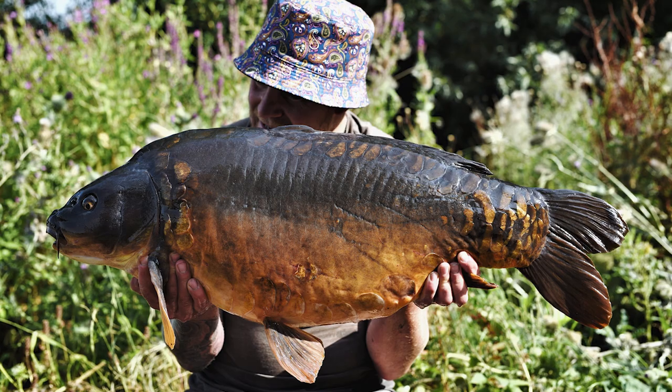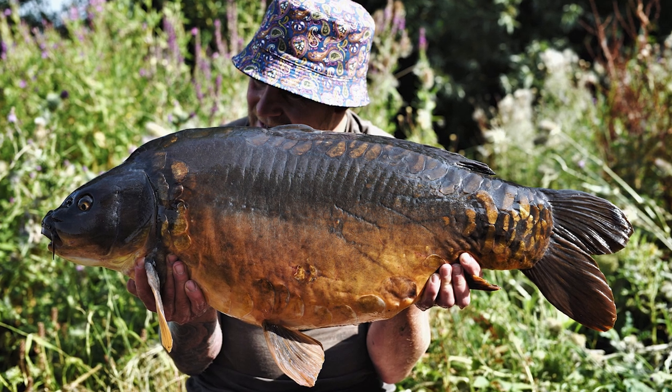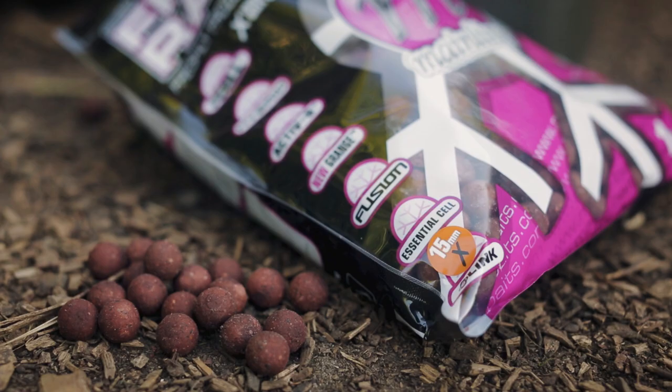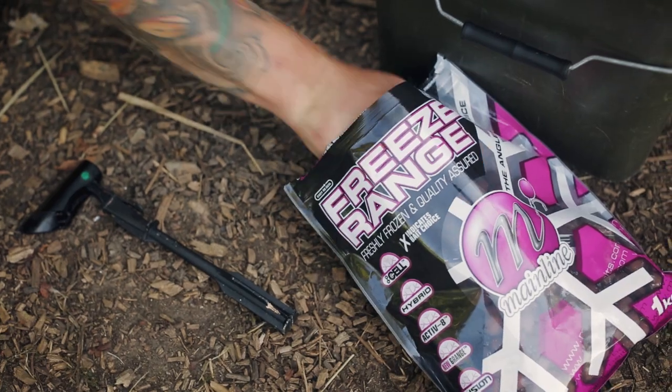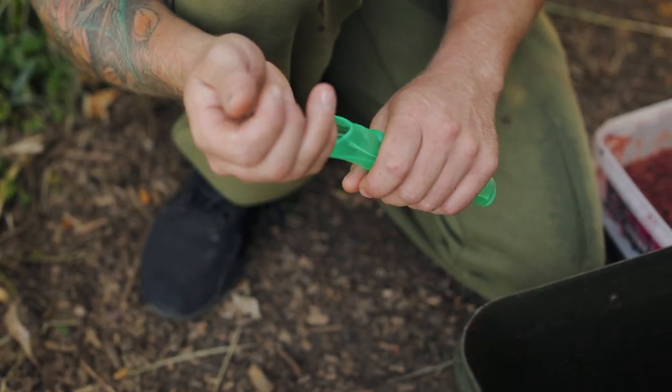I managed to get it back, had the chesties on and went in, netted the fish, and straight away I peeled back the weed and I knew I'd hooked a fish called Single Scale, which weighed just over 32 pound. It was an absolutely amazing fish and it had been on my wanted list for about two years, so I was absolutely made up with that one. My bait mix was really simple — Link boilies, some whole, some crushed, with a little bit of corn.